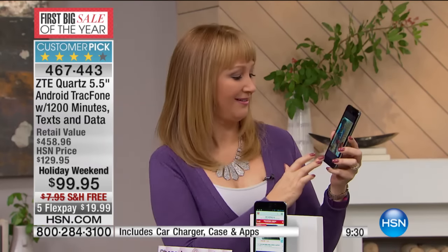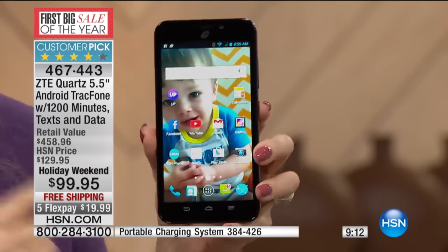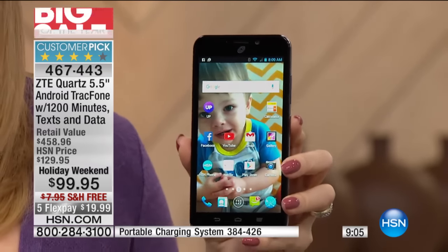Can you imagine never, ever having another phone bill again? You're not going to spend money on services you're not using. Can you imagine taking a beautiful picture with that 8-megapixel camera and posting it instantly to Facebook, or shooting video and posting it instantly to YouTube? You're going to stay connected, check email, and do so much. And if you're in a place with a Wi-Fi hotspot, you're not even using your data, which makes this so valuable.